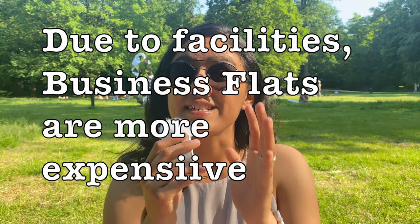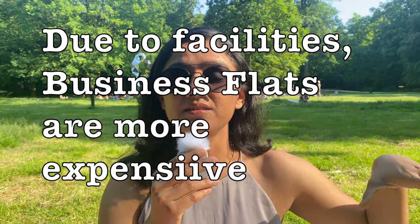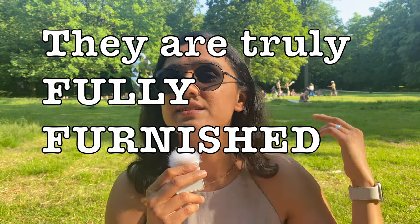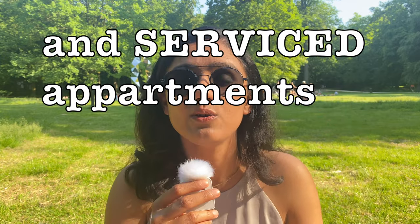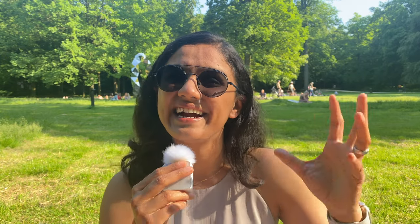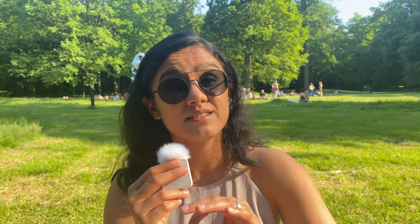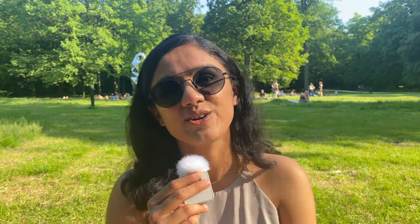BBF properties are more expensive than regular rentals, but they offer real benefits: you can book before arriving, and they provide everything — utensils, bed sheets, cleaning facilities throughout your stay. You don't need to sort out internet either, as it's a fully furnished, serviced flat. They come with a cost, but they solve many initial headaches.